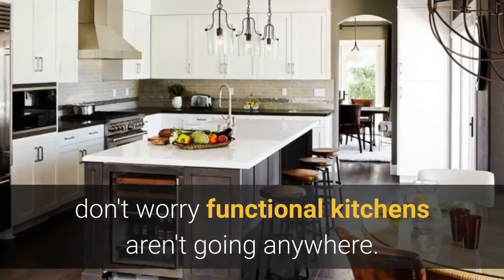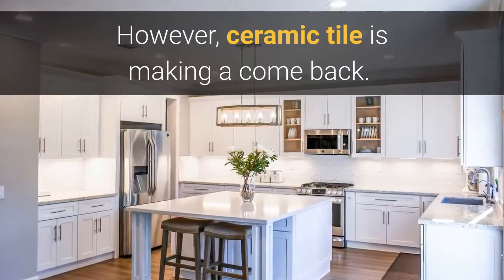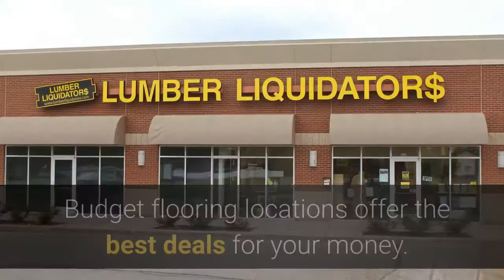Hardwood flooring and its younger emulator, luxury vinyl tile, are hanging on for the new year. However, ceramic tile is making a comeback as it offers options mimicking hardwood flooring as well. Budget flooring locations offer the best deals for your money.